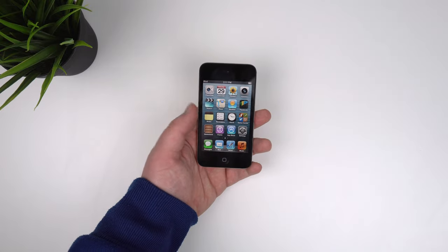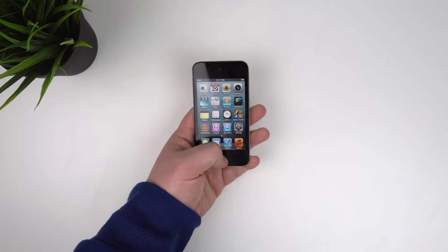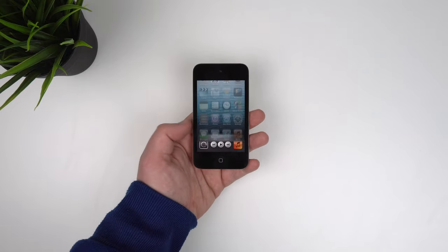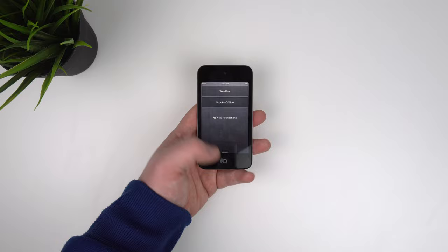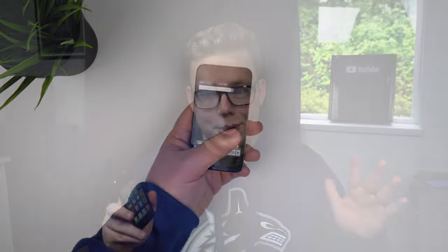The iPod Touch has fallen from relevance in the past few years. While it still might be the cheapest iOS device Apple sells, you don't see it around a whole lot anymore. But this wasn't always the case. The iPod Touch 4th generation may in fact be the peak of the iPod Touch line as a whole. I'm Josh from 91 Tech, and today we're talking about the iPod Touch 4th generation and how it holds up in 2019.